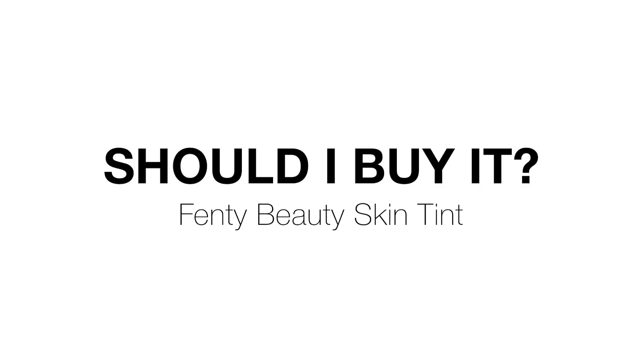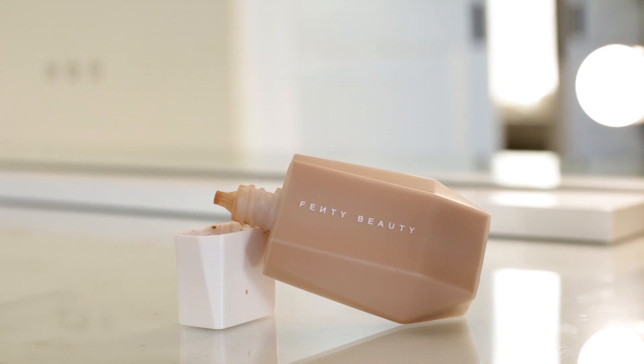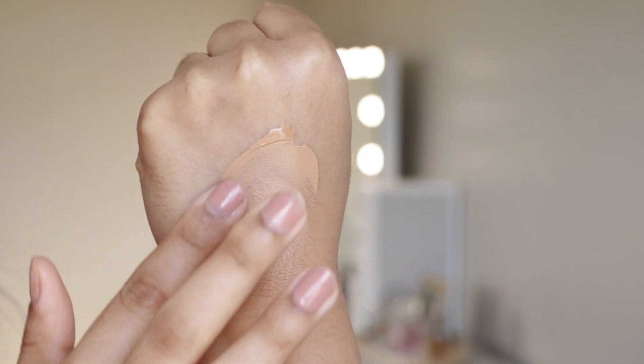If you're wondering if the Fenty Beauty Skin Tint is worth your $35, then keep on watching. In today's video, I'm going to show you what the skin tint looks on my acne-prone textured oily skin, dive deep into the claims of this product, and let you know whether I would recommend it or not.